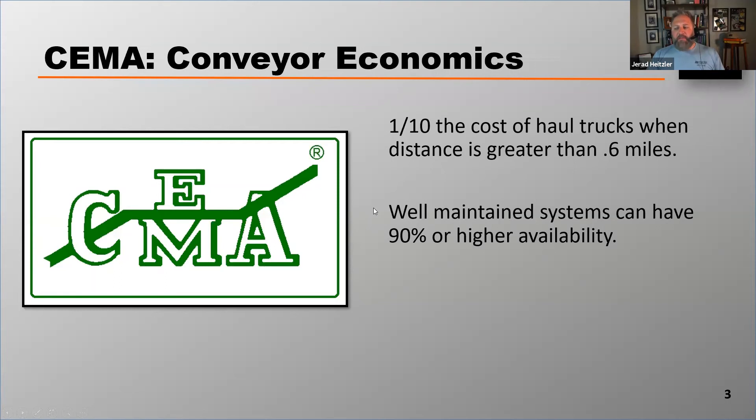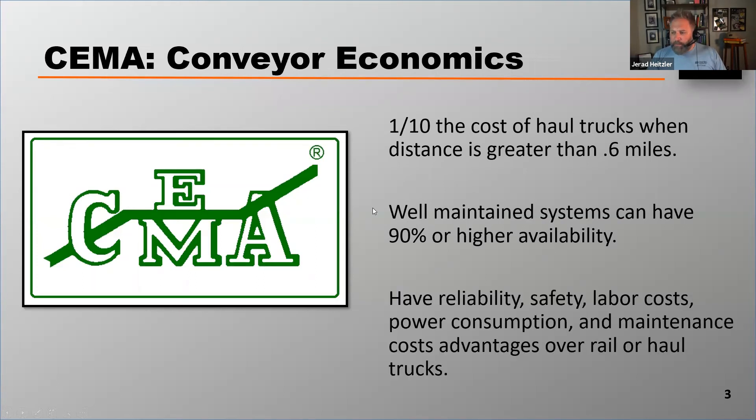Finally, SEMA says that conveyor belts have reliability, safety, labor cost, power consumption, and maintenance cost advantages over rail or haul conveyors. What this tells us is that conveyor belts are cost-effective when moving material compared to the other options.